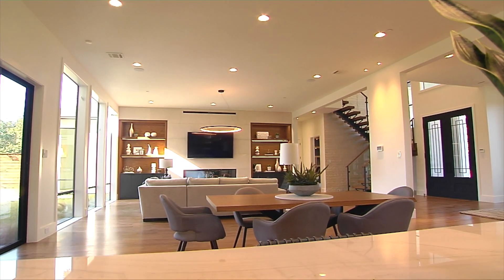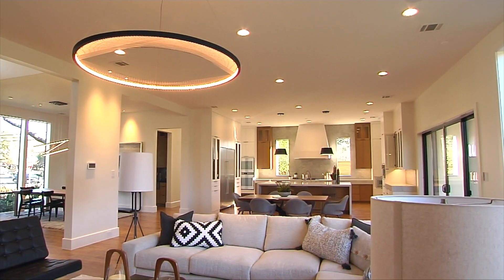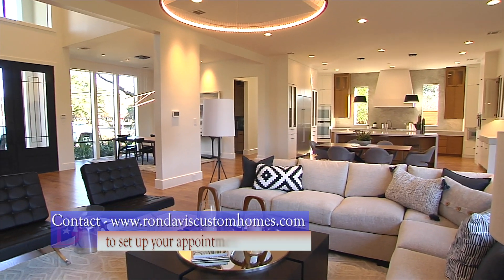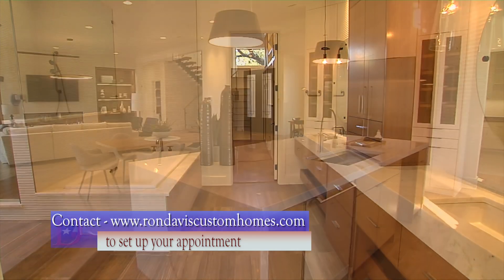We are currently working on the final touches and we invite you to check out our website at Ron Davis Custom Homes for our official first look opening date. You can also contact us directly for an appointment to view this or any of our other Ron Davis Custom Homes currently under construction.